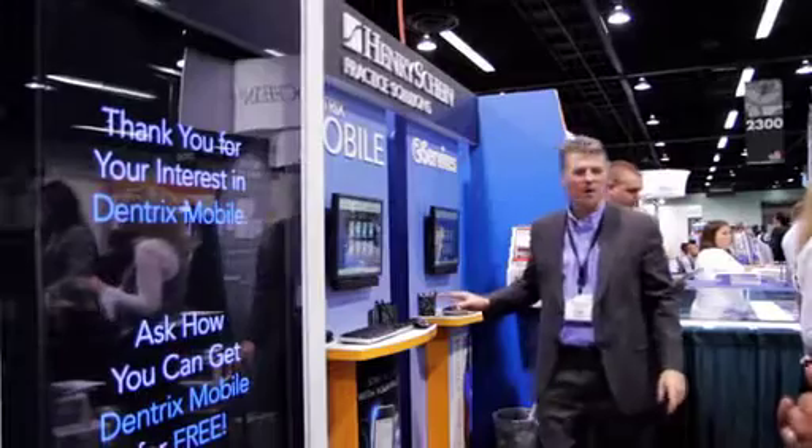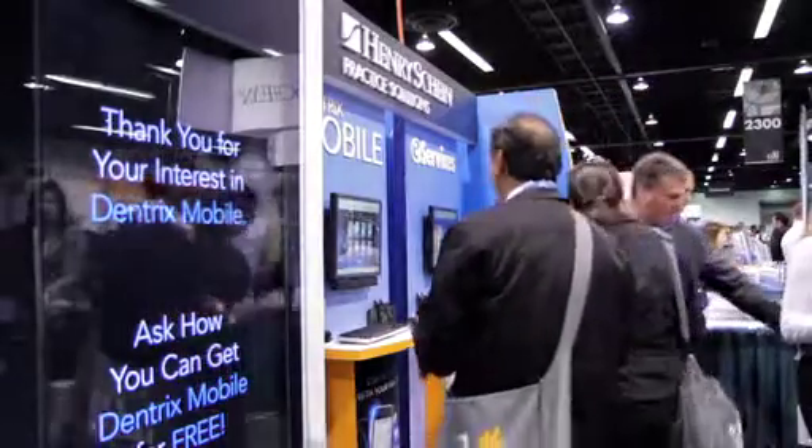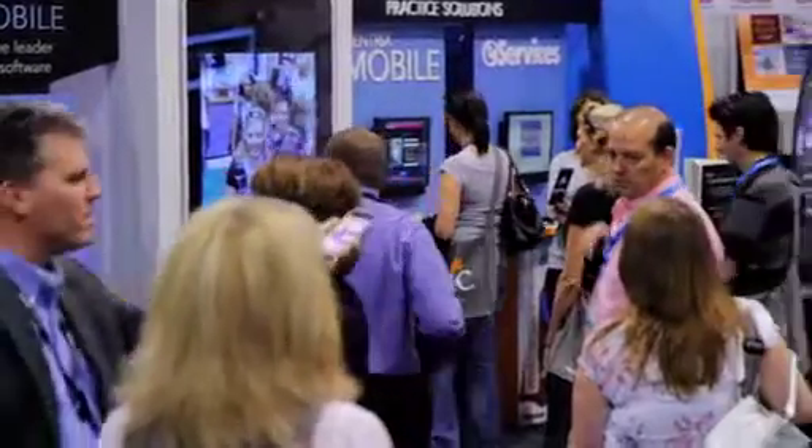Dentrix Mobile is available to Dentrix G4 users. And if you are on a current Dentrix customer service plan, you'll get Dentrix Mobile at no additional cost.